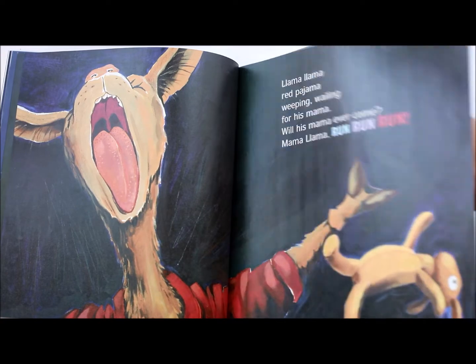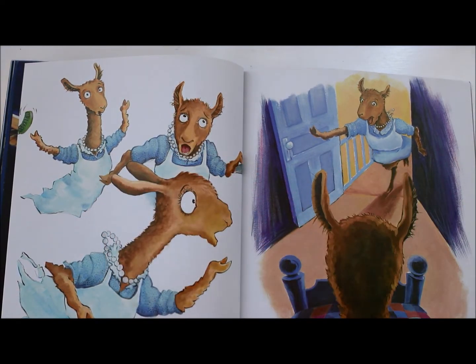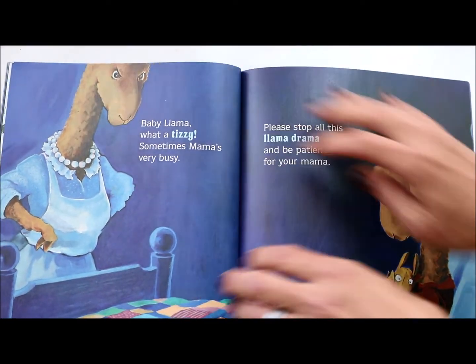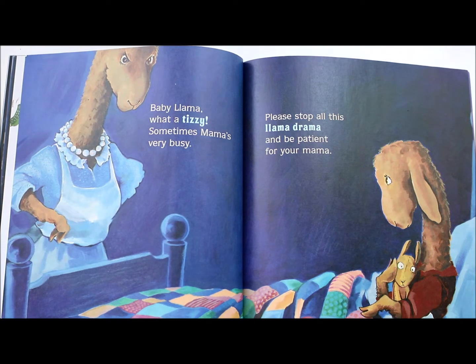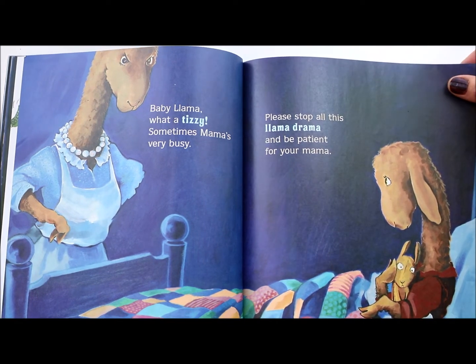Now he is screaming in his bed. Look how the mama reacts — she's so scared, she drops the phone and comes running upstairs. She thinks something's wrong, maybe the llama's hurt. She opens the door and sees that he is okay — he is fine, he just was having trouble being patient. Baby Llama, what a tizzy! Sometimes Mama's very busy.